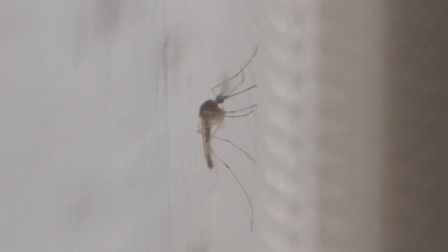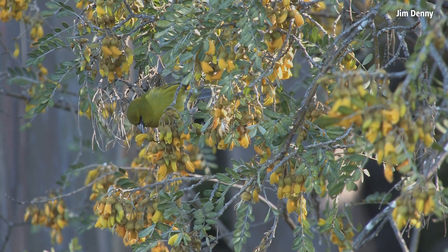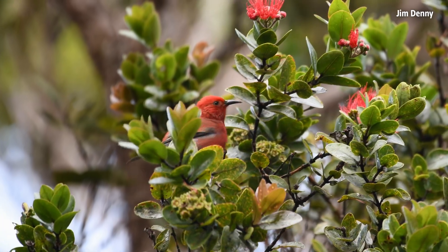We are reducing the wild mosquito population because they are the number one threat to our native species here in Hawaii. They transmit avian malaria, which is killing our native birds.